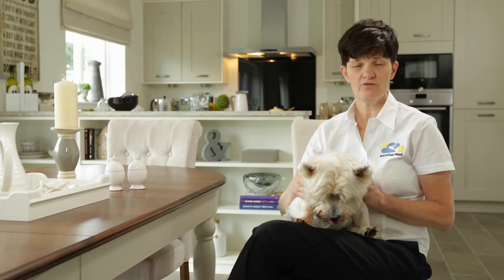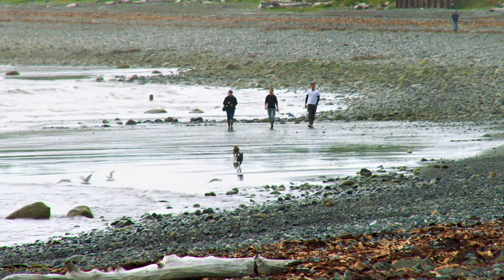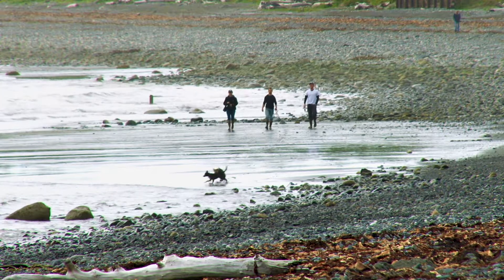Dogs thrive on routine. Make sure that you quickly establish their old routine with regards to feeding, sleeping, and exercising. Make sure that they have the usual things around them.